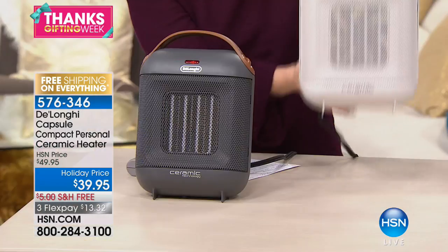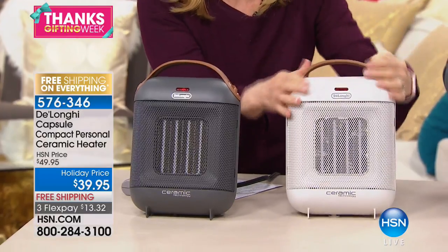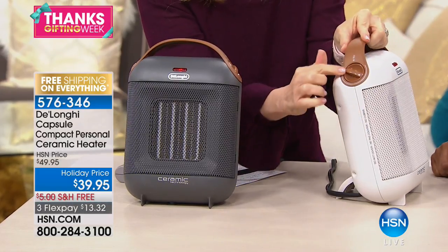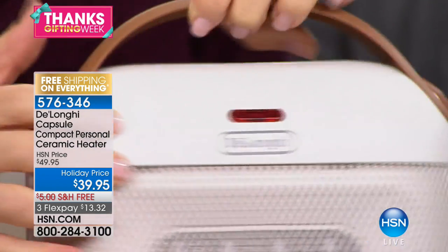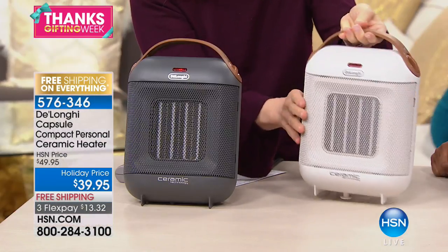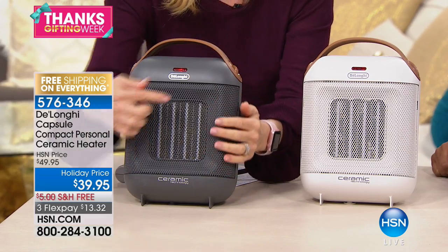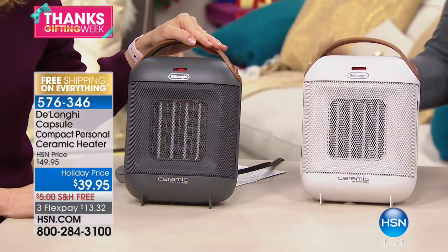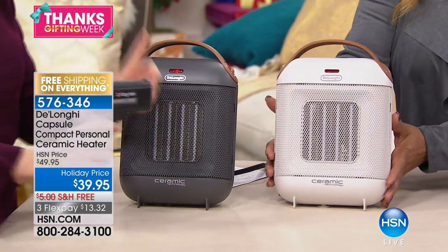It's compact and portable. It's got a carrying handle on top so you can just pick it up and take it with you — all you have to do is plug it in. It has an adjustable thermostat on the side, just turn it up or down. It weighs two pounds, so it's lightweight. It has all the safety features and is cool to the touch. It uses ceramic technology, which means instant heat — the second you turn it on, you're warm and the room is warm in seconds.